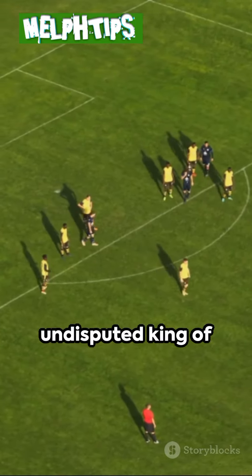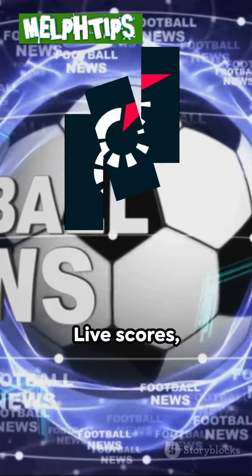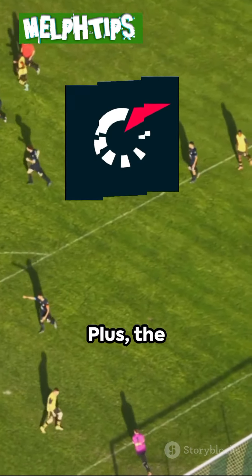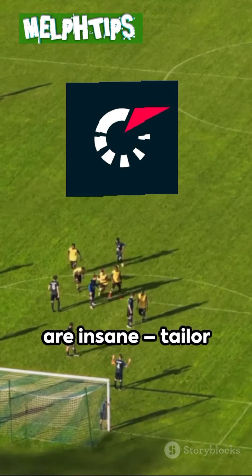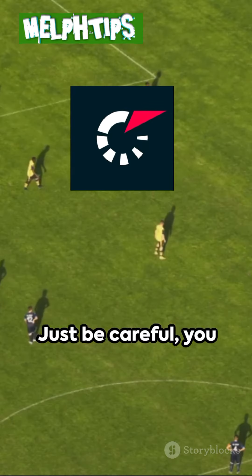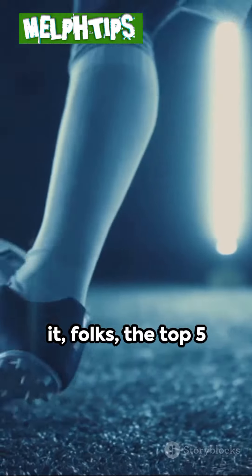At number 1: Flashscore — the undisputed king of prediction apps. Flashscore is your one-stop shop for football intel: live scores, real-time stats, breaking news, and even live streams. Plus, the customization options are insane — tailor your feed to your favorite leagues, teams, and players. Just be careful, you might become so addicted to this app you'll forget to watch the actual matches.